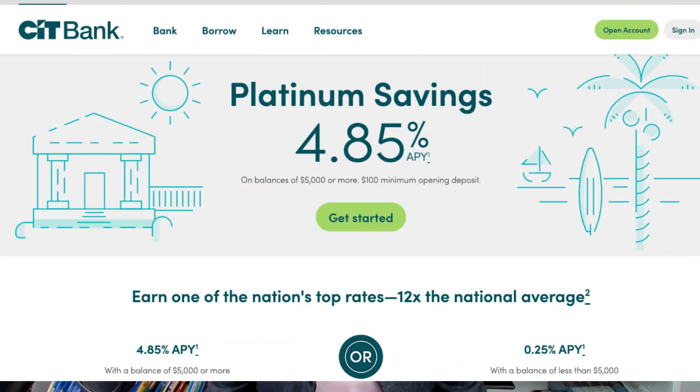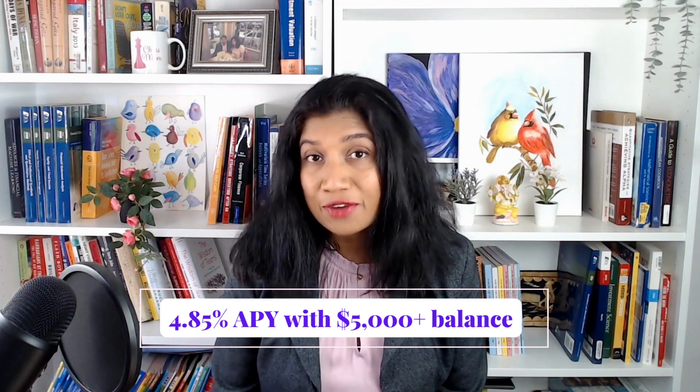The next account is being offered by SIT Bank, a division of First Citizens Bank, which acquired Silicon Valley Bridge Bank in March of this year. SIT Bank offers its Platinum Savings Account for an APY of 4.85%. The minimum balance required to get this APY is $5,000 — balances below $5,000 will earn only 0.25%. The minimum amount needed to open this account is $100, so this account is not for you if you plan to keep a balance below $5,000. Better options exist for you, such as Citizens Access Savings, Wealthfront, or SIT Bank's Savings Connect account.